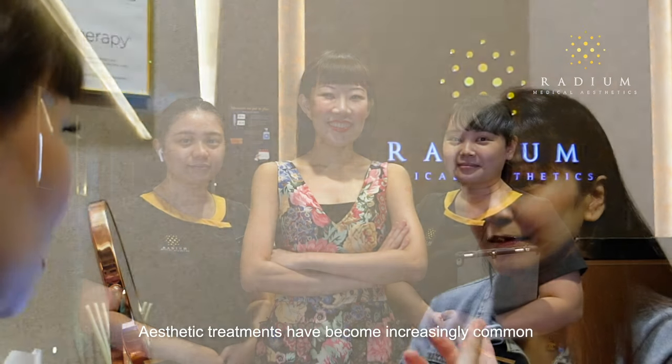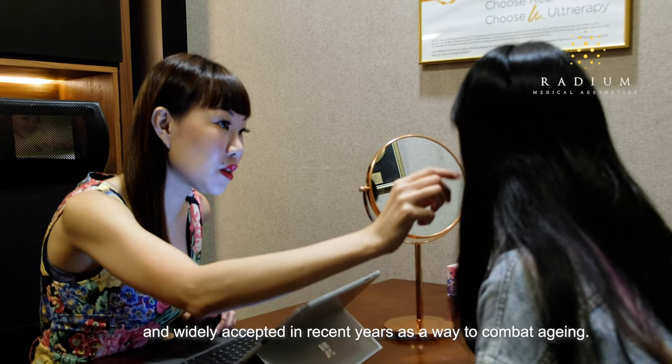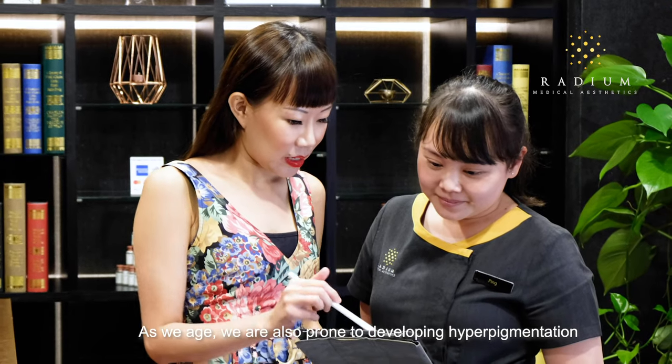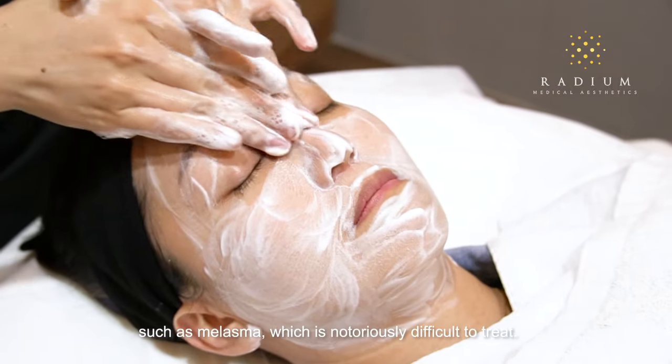Aesthetic treatments have become increasingly common and widely accepted in recent years as a way to combat aging. As we age, we are also prone to developing hyperpigmentation such as melasma, which is notoriously difficult to treat.